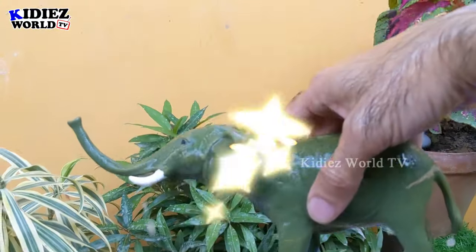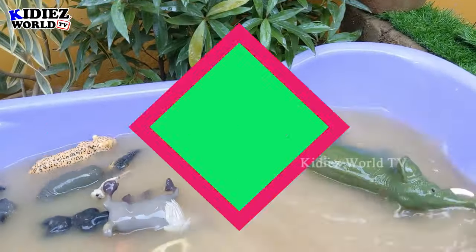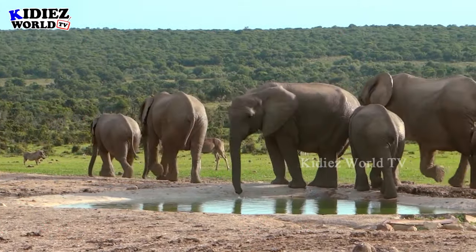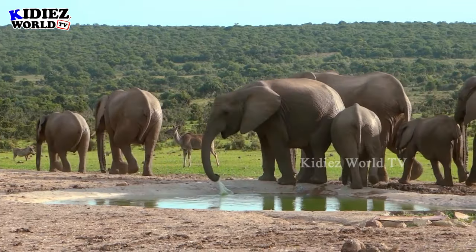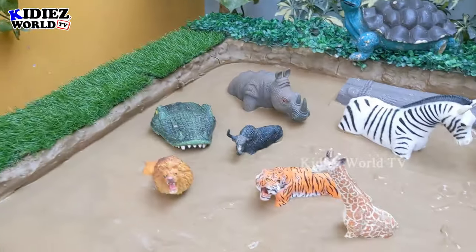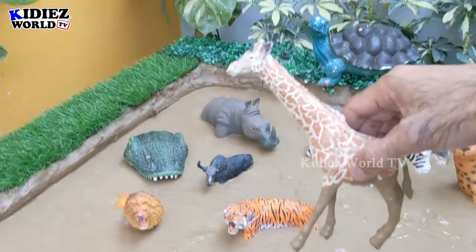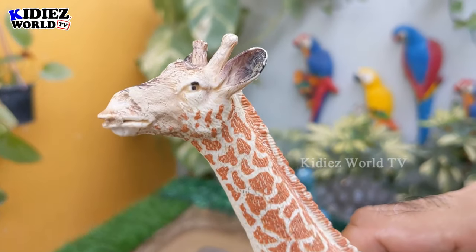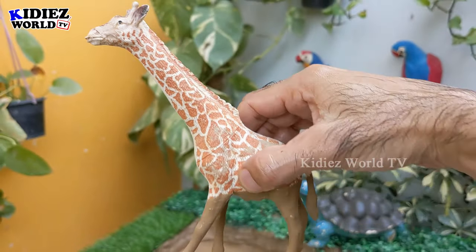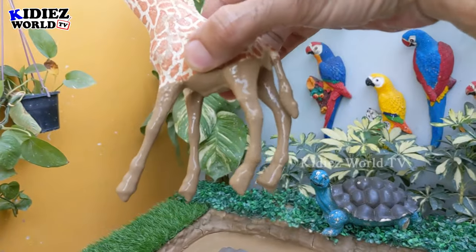Here we go, African elephant! And we also have the giraffe, which also belongs to the African jungle — a very cute and funny animal and the tallest animal. Giraffes are herbivore animals — let's make him clean!